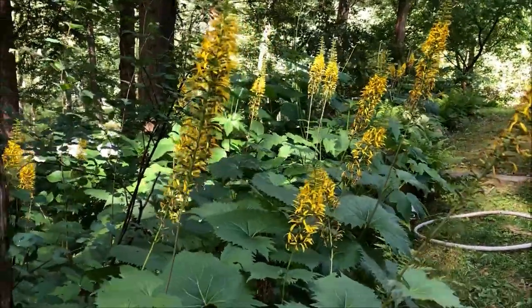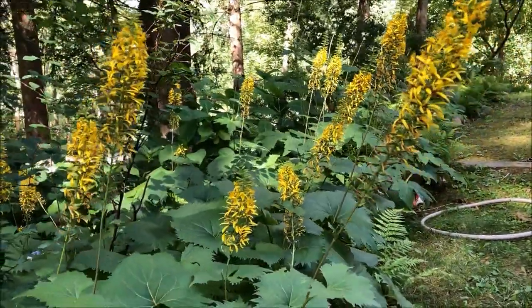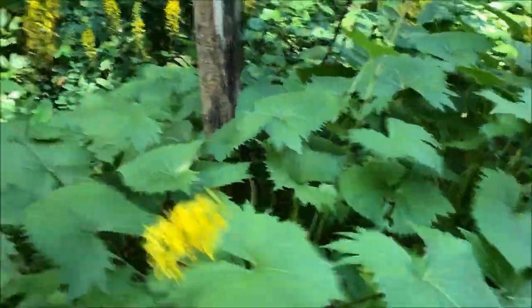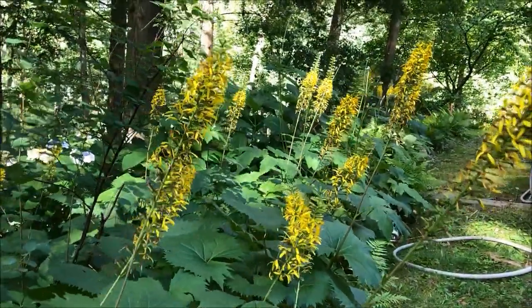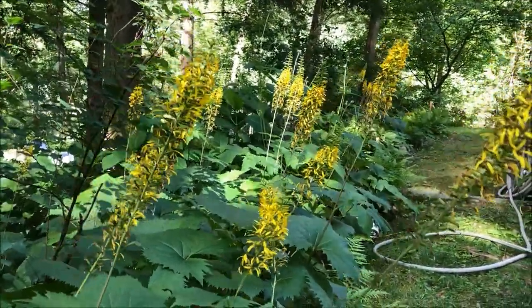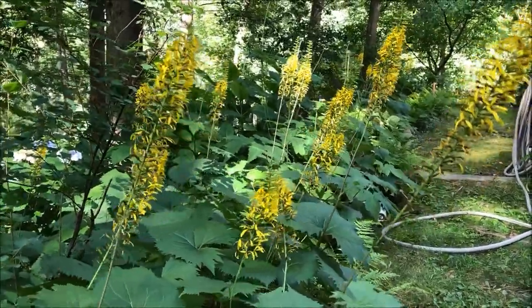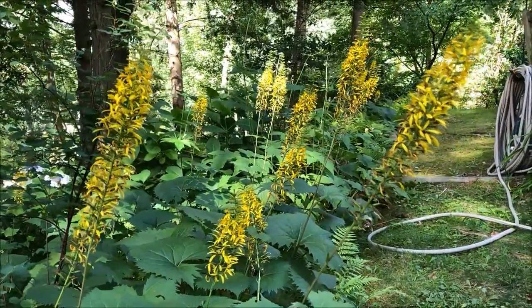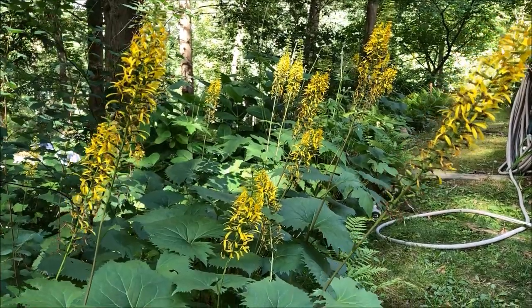This is Ligularia Rocket — a great replacement for hostas, a great pollinator plant, and easy to care for. In the fall you can divide it to spread it out, like we have. Hope you join us next time when we'll probably take a look at liatris in the front garden — we've got some to move and we'll show you how easy that is and what a wonderful pollinator and native plant liatris is. Until next time!